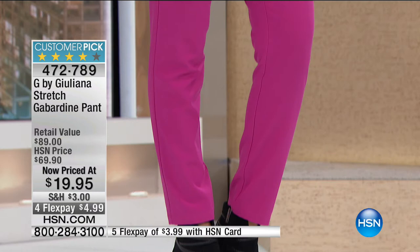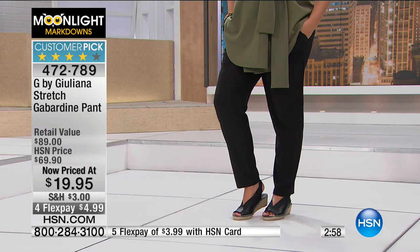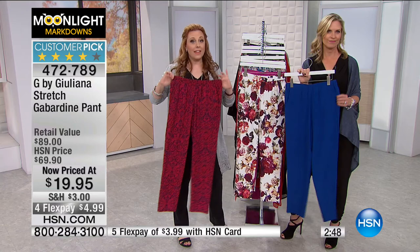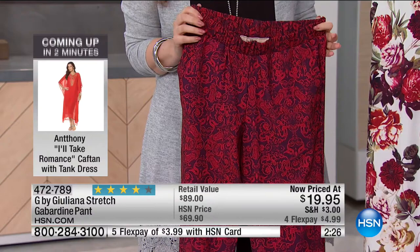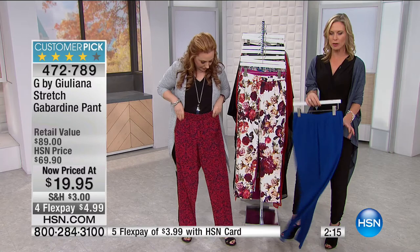These are true to size — whatever your HSN size is. The stretch waist makes them super comfortable for travel, holiday get-togethers, or the office. Sizes run 0 to 16 and 16W to 24W. The prints are vibrant on the fabric — black and white is great with a bold colored sweater. Juliana is always on red carpets getting style inspiration from celebrities and bringing those looks here to HSN. At $19.95, it's a customer pick and you're saving $50 — a real steal.